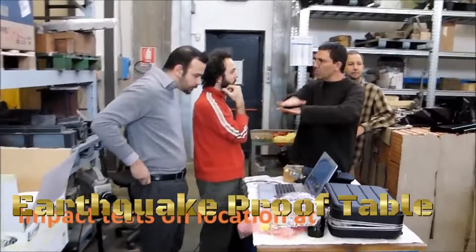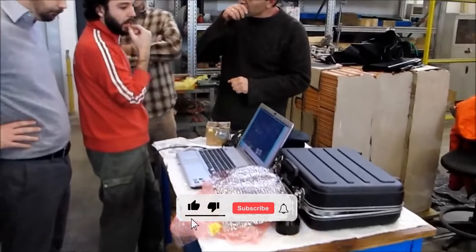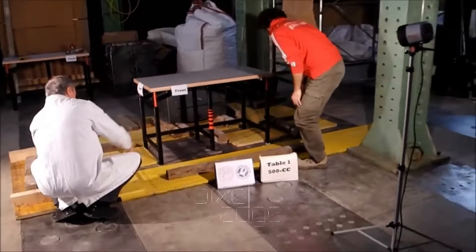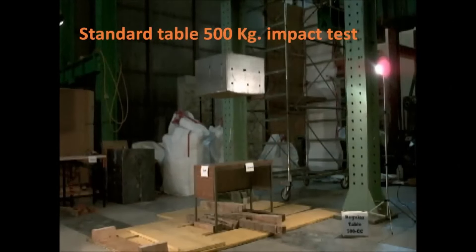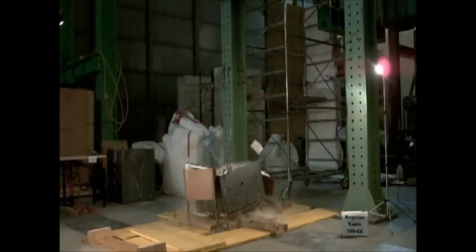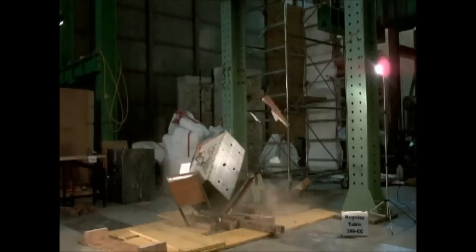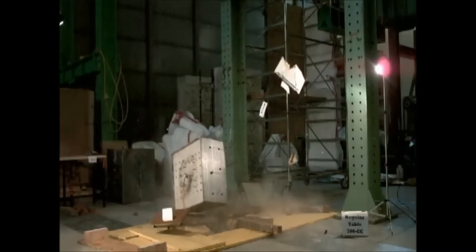An earthquake-proof table is a specially designed piece of furniture intended to provide protection during seismic events. Its primary purpose is to offer a safe refuge for individuals by reducing the risk of injury from falling objects or structural collapse during an earthquake. These tables are constructed using materials and engineering principles that enhance seismic resilience, typically featuring a sturdy and stable base with reinforced legs or support structures.